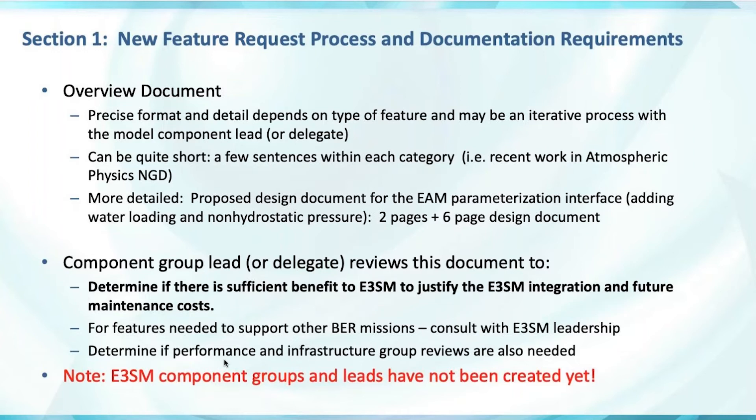The component group lead should evaluate the feature and determine if performance and infrastructure reviews are also needed. Not every PR will need that, but if there's any chance of performance impact, the performance and infrastructure group lead should also review the document. Note: the E3SM component groups don't actually exist right now, but will be stood up as part of phase three of the project.